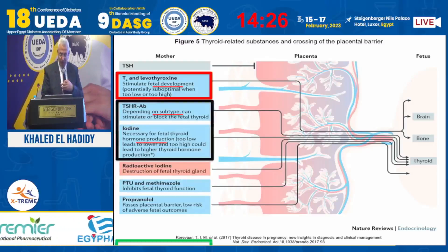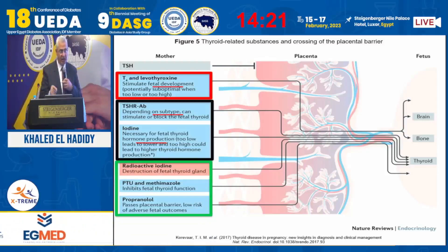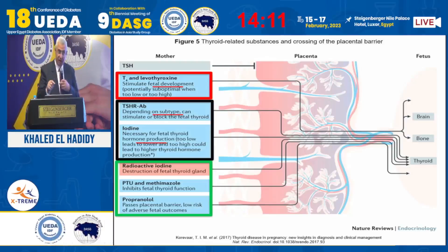Regarding treatment tools: radioactive iodine can destroy the fetal thyroid. Propylthiouracil and methimazole have some effect on the fetus, as we will discuss. Propranolol also has some effect, which we will also cover.